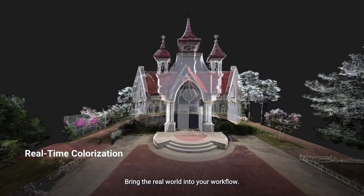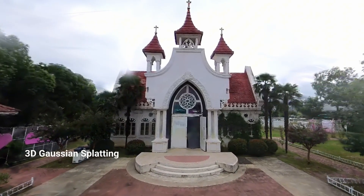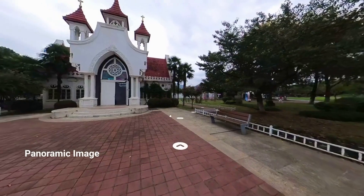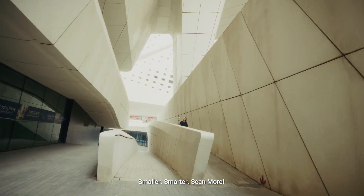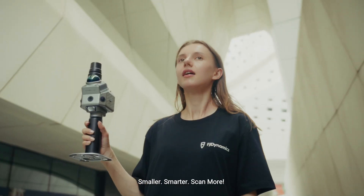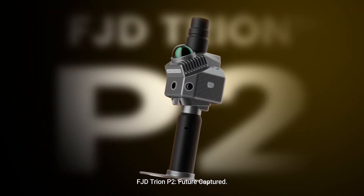One scan, multiple outputs — unlock all point cloud applications. Bring the real world into your workflow. Smaller, smarter, scan more. FJD Tryon P2: future capture.